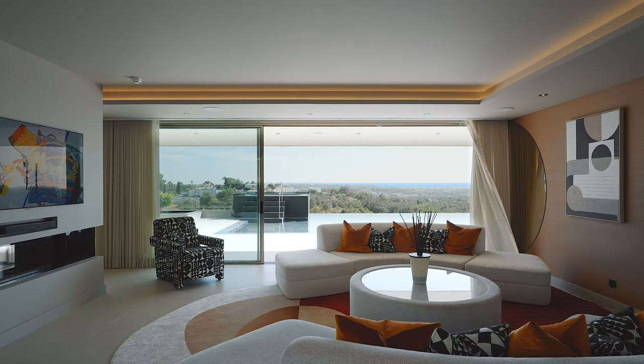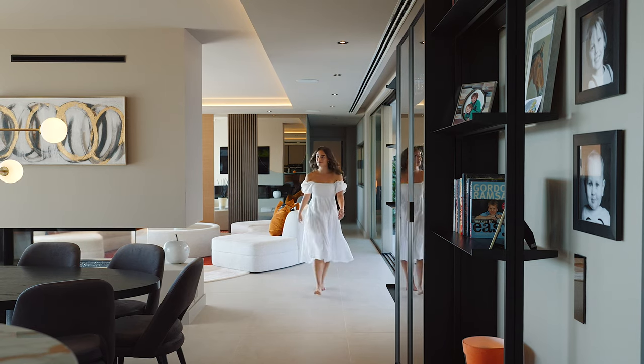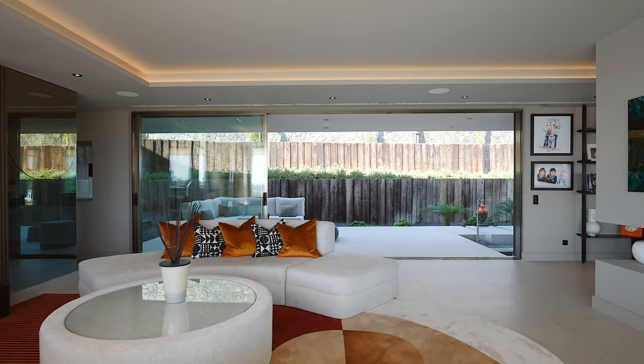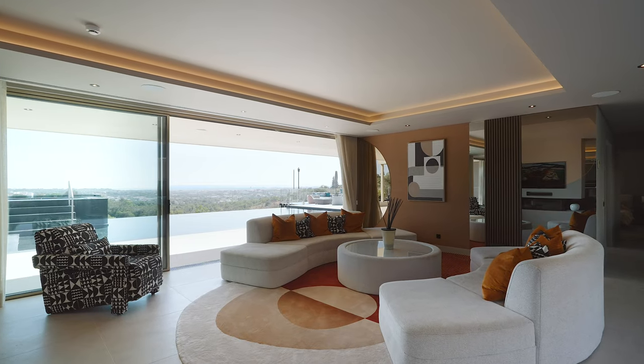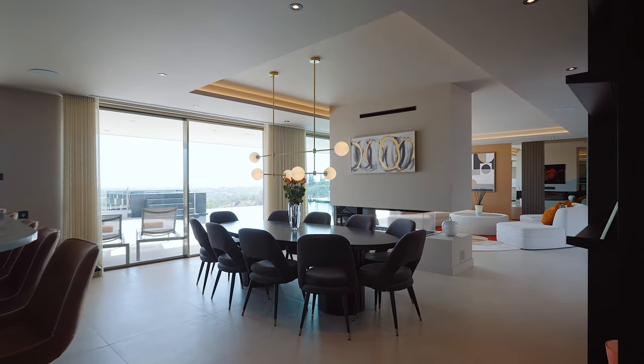Step inside to an expansive open-plan living and kitchen area, designed for both relaxation and entertaining. High ceilings and seamless indoor-outdoor flow create an airy, inviting atmosphere.